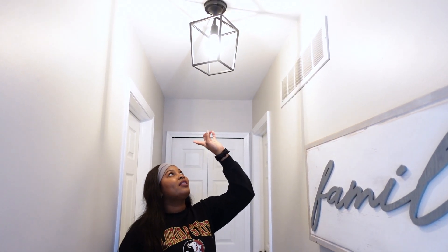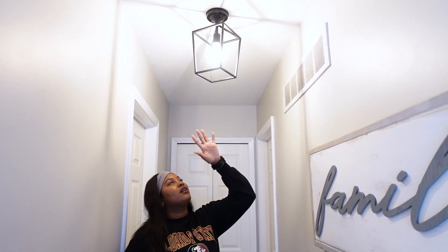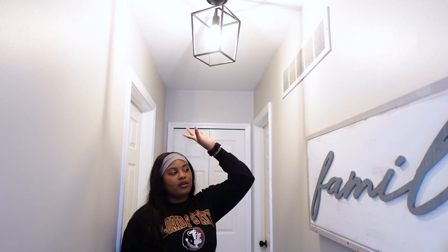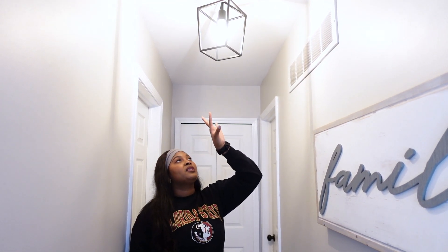Kenny and I, when we got this house, every light fixture and all of the door knobs and everything was gold, and I felt like it was a little outdated. I wanted to give it a more modern organic feel, so I picked out this light fixture from Amazon, and then we got this specific light from Lowe's.